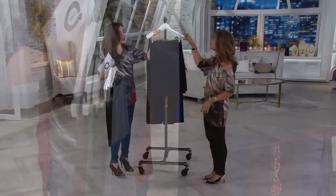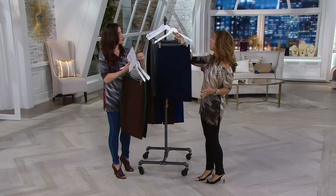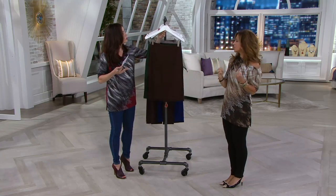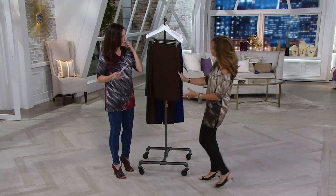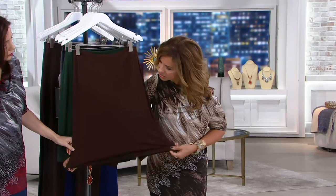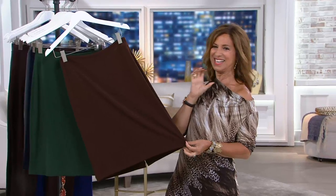Women hear pencil skirts and they get a little nervous because pencil skirts can be hard to wear — they're usually too tight. What do you do to make them so flattering? We make them not such a slim skirt. We don't peg the bottom. Most pencil skirts, the bottom is pegged in. We actually make it more like a slimmer skirt but just not too skinny, not too slim.